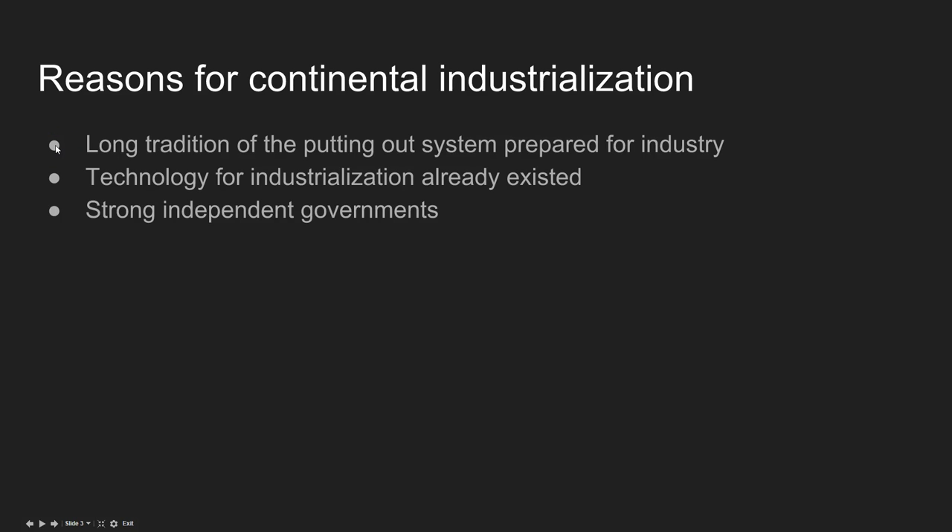These countries all have a long tradition of the putting-out system, which prepares them for industry. The idea of people manufacturing in the home on a small scale exists throughout the continent, so people are used to being productive and producing goods. There's also the fact that the technology for industrialization already exists — France, Belgium, Germany, and others don't have to invent this technology because it exists in Great Britain, so they're able to import those ideas and use them.